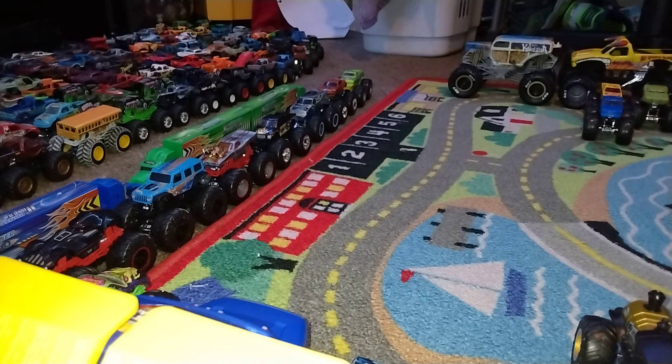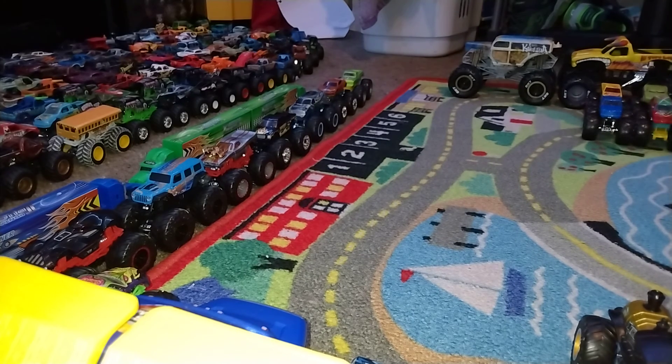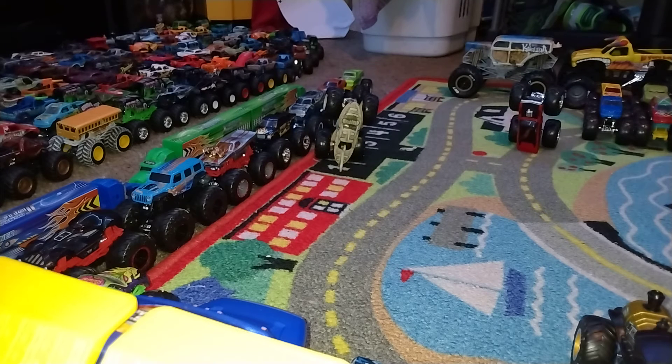Demo Derby versus Hotwiler — go big, go Hot Wheels — Demo Derby! Dodge Charger RT versus Leopard Shark — wow, I did not see that — I think Dodge Charger RT did a moonwalk. Dodge Charger RT is going to be our winner and is moving on to the quarter finals.